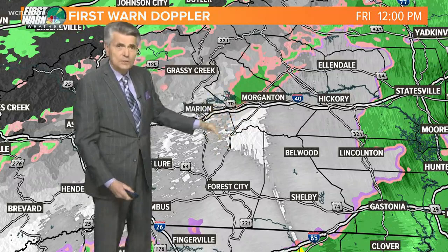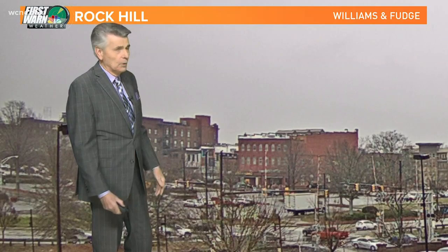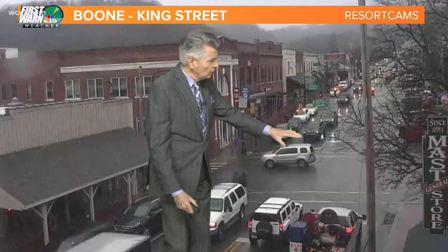This is Rock Hill — the snow has ended down there in Rock Hill, South Carolina, as shown in the live view. And then we look at downtown Boone. Not a lot of snow collecting on the sidewalks or the cars there in downtown Boone, but certainly more is on the way.